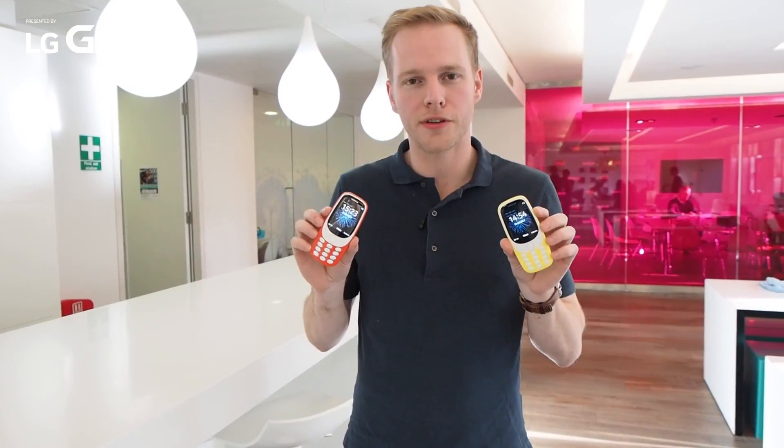Here's a blast from the past. Say hello again to the Nokia 3310, reinvented for 2017, and in a beautiful orange and yellow hue.